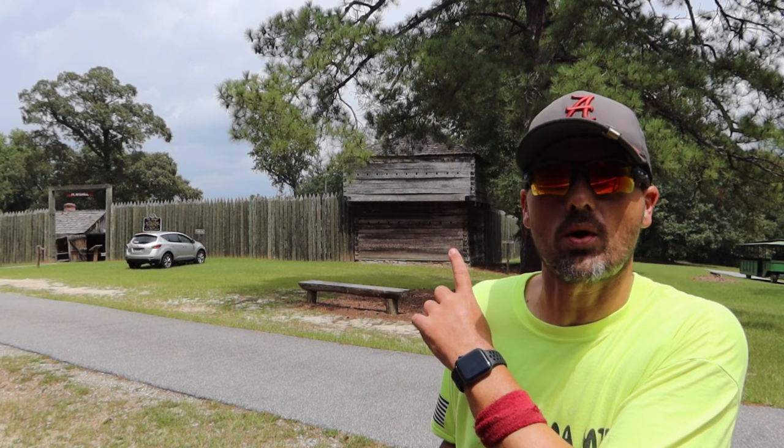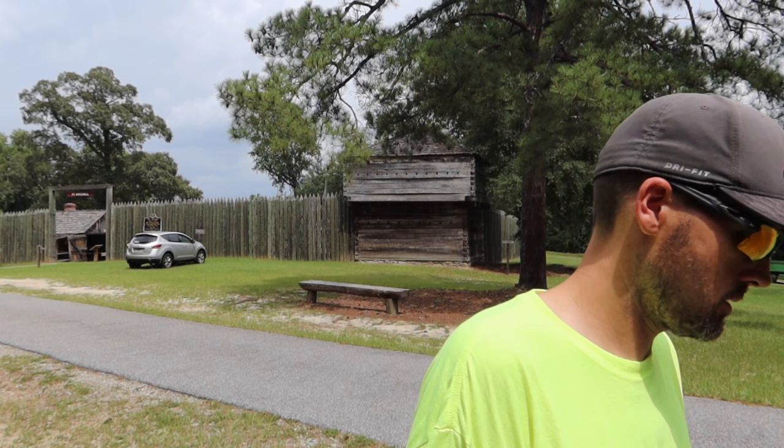Today we're back in Columbus, Georgia. Before moving on, I wanted to explore Columbus a little bit. There's a rich history here going back to before the Civil War. Right behind me is Fort Mitchell, from the pre-Civil War era — this is from the Creek War, America versus the Creek Indians. Looking back, not the greatest time in America's history, but it is part of our history. This fort has been recreated for historical purposes. It's actually in Alabama, just across the line in Phenix City.